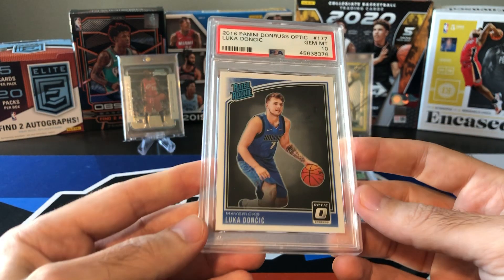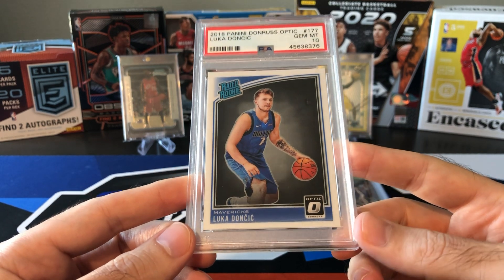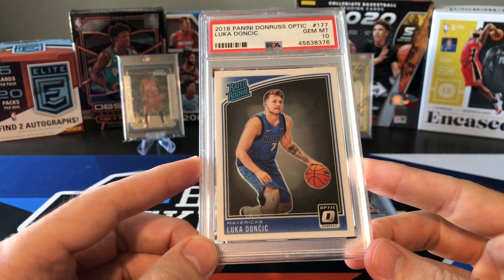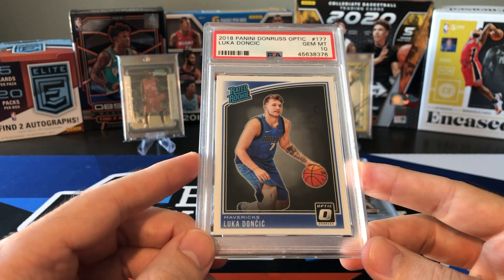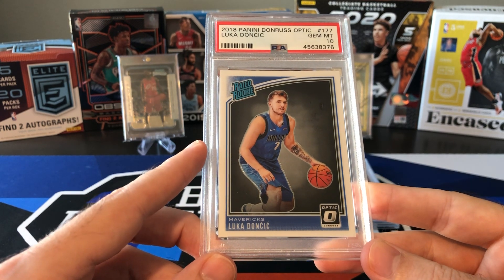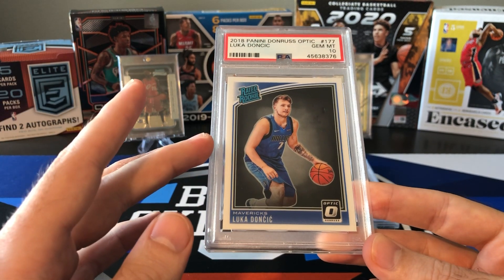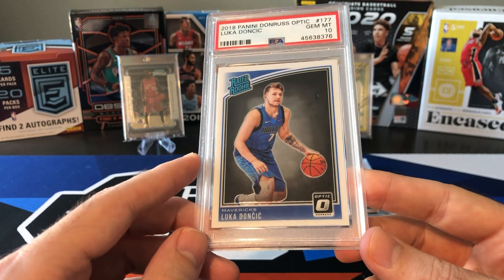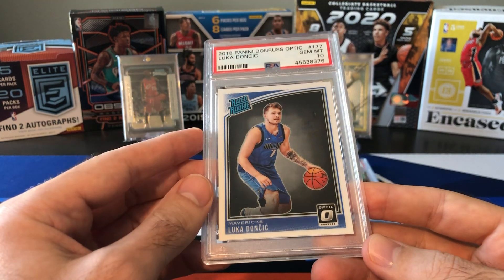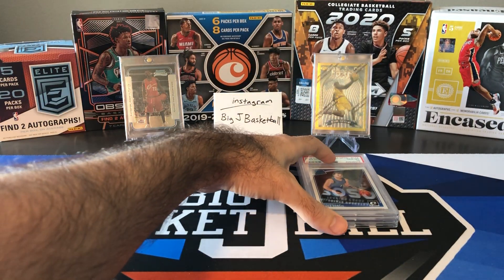Number eight is a Luka Doncic PSA 10 Optic Rookie. I had two of these — sold one of them way too early for about $300. These are selling for over $800 now, between $800 and $850. During the peak, I think these were getting close to $1,000, if not over. I actually pulled this out of a Walmart repack product that had packs of 2018-19 Optic Retail — pretty cool to pull this out of a cheap retail product. Now I have a card that's nearing $1,000 again.